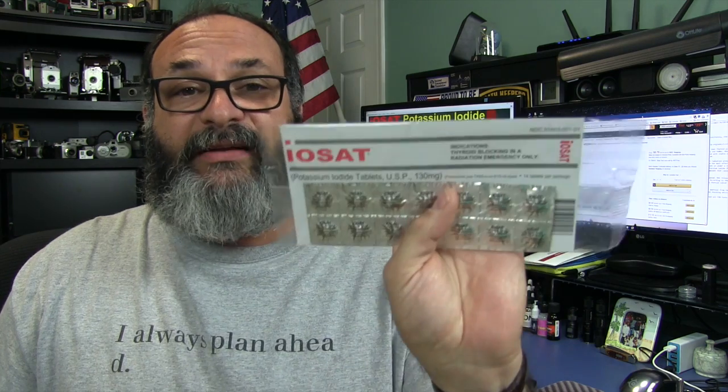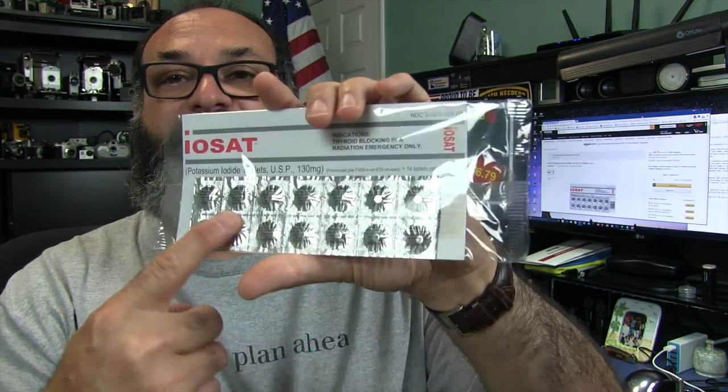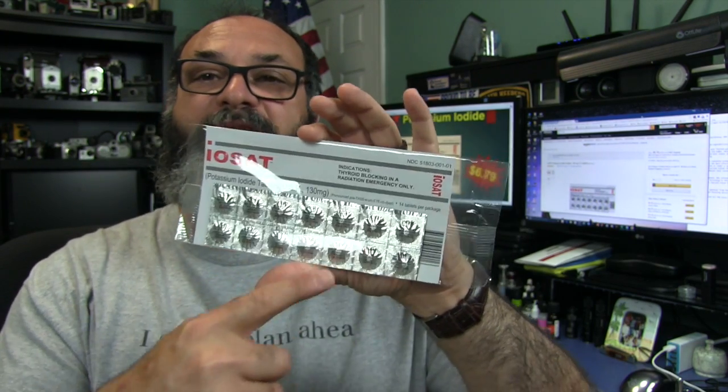It's pretty cheap. I went ahead and put a link on Amazon to get these — it only costs $6.79, and this gives an adult two weeks' worth of potassium iodide. An adult would take one pill every day to keep from absorbing radioactive iodine from, say, a nearby nuclear reactor meltdown.